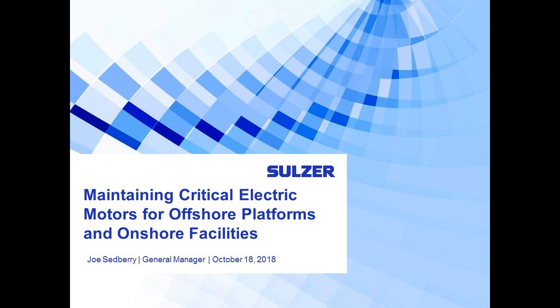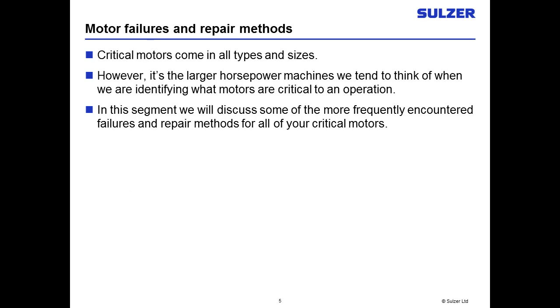We're going to be talking about motor failures and repair methods for both onshore and offshore platforms. We want to focus on critical motors — any motor can become critical at any given time, but we normally look at the larger horsepower machines because we don't have spares available for them. We'll talk about frequently encountered failures, things you can do to extend motor life, and the repair methods used on critical motors.